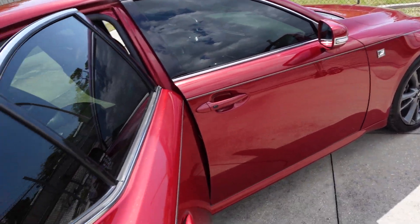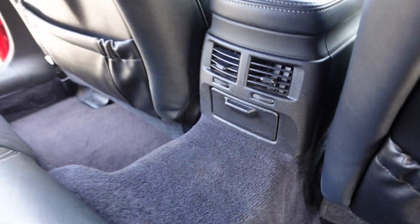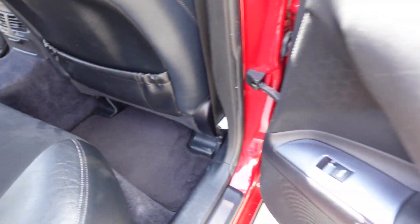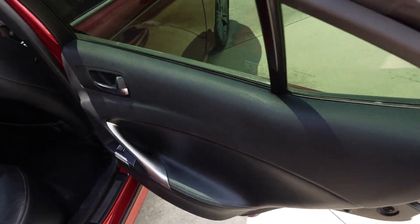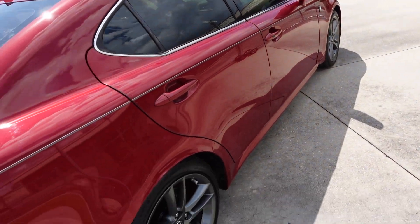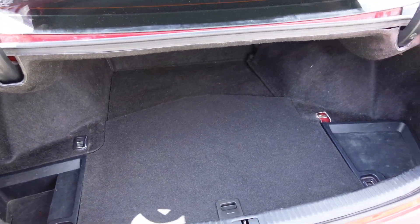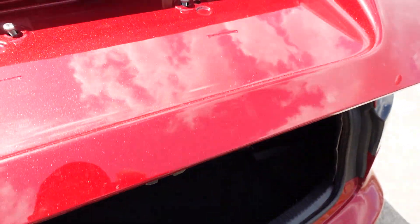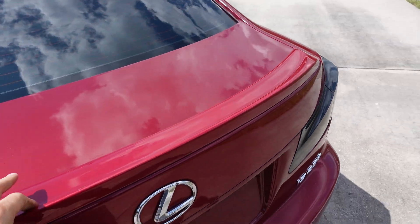Coming into the back seat we get more leather and suede, this nice center console fold-down armrest, and rear AC. All automatic windows across all four doors, and as you can see the door panels are still in excellent condition — definitely a garage-kept vehicle, just due to the fact that there's no melting of the dash or wear and tear.